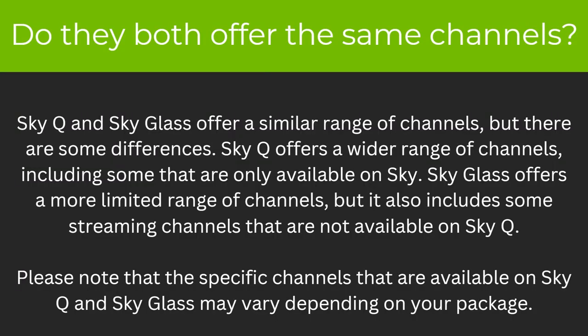So do they both offer the same channels? SkyQ and SkyGlass offer a similar range of channels but there are some differences. SkyQ offers a wider range of channels including some that are only available on Sky. SkyGlass offers a more limited range of channels but it also includes some streaming channels that are not available on SkyQ. Please note that the specific channels available on SkyQ and SkyGlass may vary depending on your package.